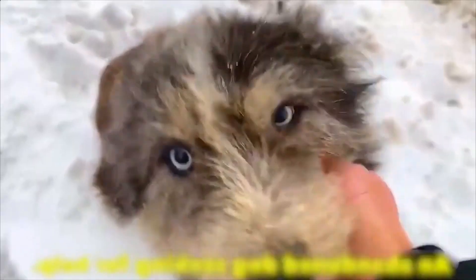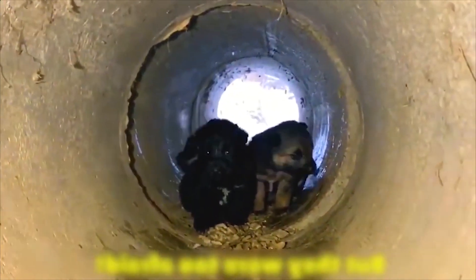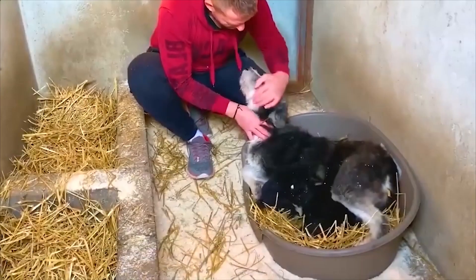Even when abandoned, this mama dog still believed in humans and begged for help. Thankfully, she and her three children were saved from the cold and had a new home.